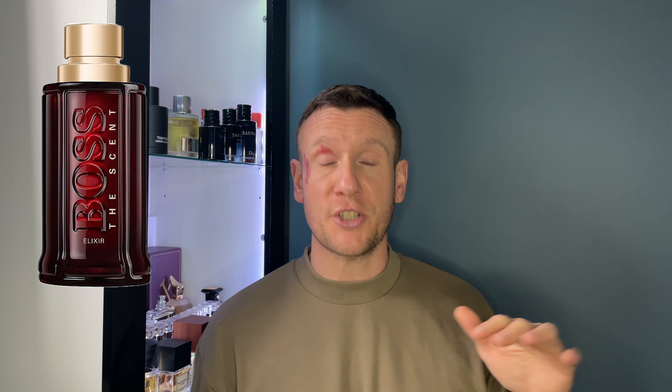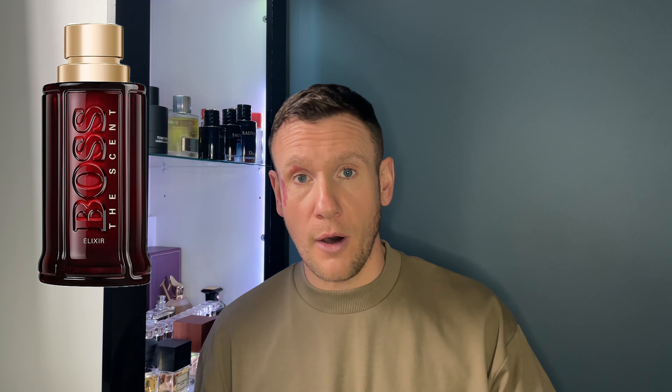Let's go to Hugo Boss Bottled Elixir for a second. I thought that was a very good fragrance when I first sprayed it on, but the more I wore it, the more it grew on me and it became nearly into a love. Whereas this, I'm thinking, yeah, it's okay. A person that doesn't collect fragrances would be happy to have this in their collection. I think if you're starting your collection, the Scent Elixir would be a great fragrance to start with. But if you already have a big collection, you're going to smell this and think, that's generic, I've smelled it before. And that's my own personal opinion — I'm not hating on it.